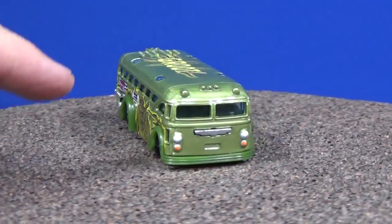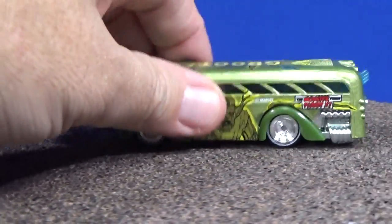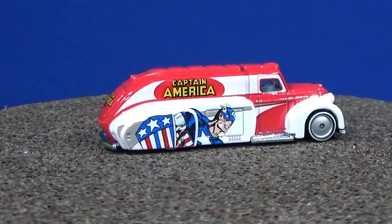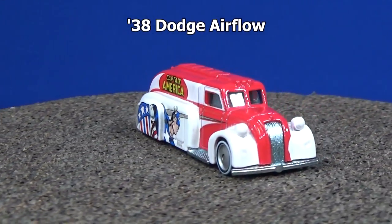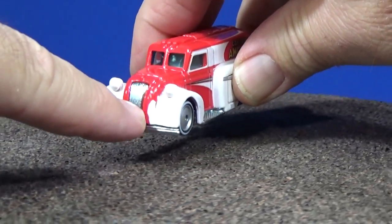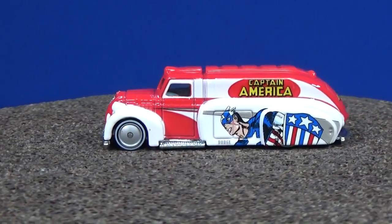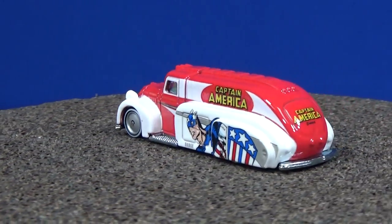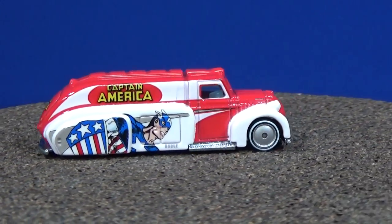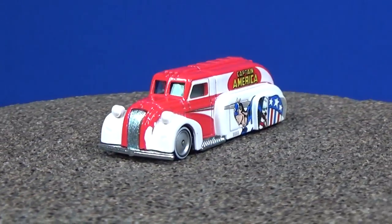Last up, I saved the best for last: the 38 Dodge Airflow with Captain America. This one has a lot of room for graphics and decorations. Captain America on the back, Captain America on the side, pretty good wheels. There's a little oops with the white paint, but I love the Airflow and I love Captain America — so I already have this one, but I'll buy an extra.